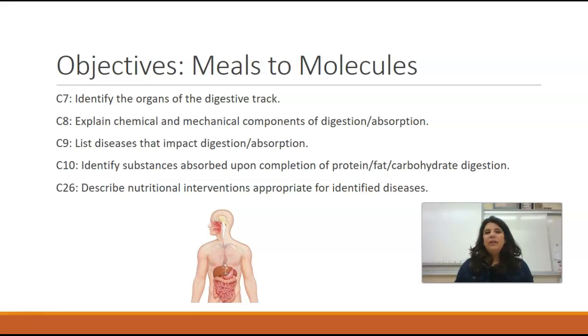So what we're really going to focus on this week is: how do we get molecular energy from the food that we eat? So the next time that you sit down to dinner and you're eating that pepperoni pizza, you might think to yourself — I'm eating pizza, but how does my body break down that piece of pizza into the chemicals that my cells need to make energy?